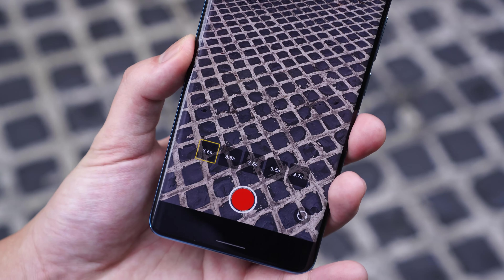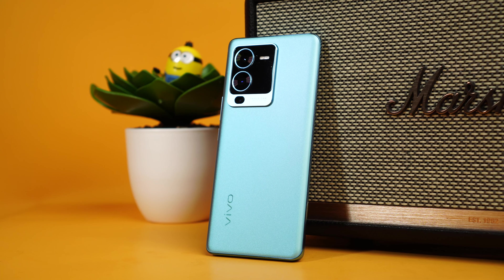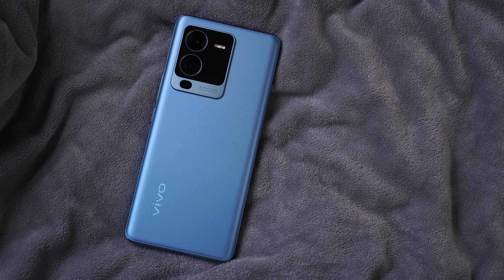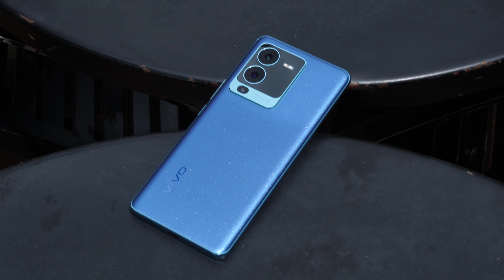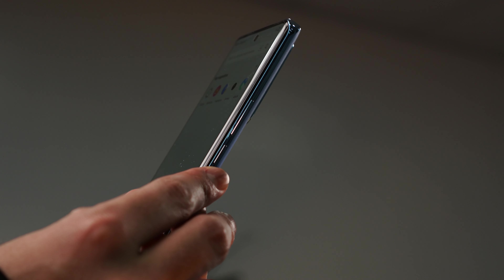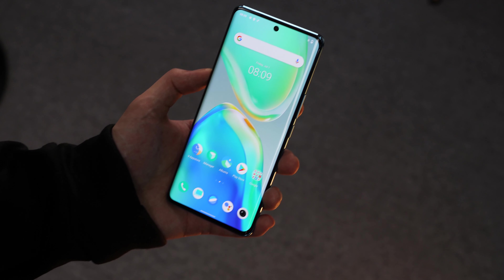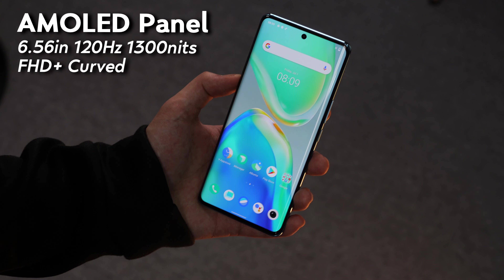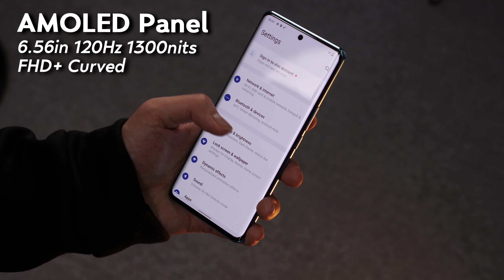The Vivo V25 Pro also exudes flagship qualities in its build, especially with its glass back panel that features their Photochromic Technology 2.0, where this sailing blue colorway goes from a light blue to a deep ocean blue when exposed to sunlight. This phone is a very slim and compact device, but feels incredibly sturdy in the hand, and the soft curves really make it feel quite premium. We're getting a 6.56-inch Full HD Plus AMOLED curved screen that can go up to 1,300 nits of brightness and has a super smooth 120Hz refresh rate.